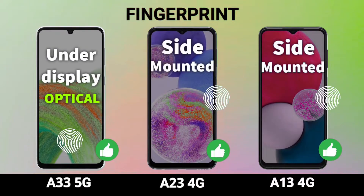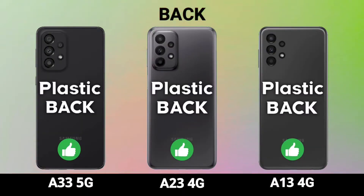On the front, the A33 features an in-display fingerprint scanner, whereas the A23 and A13 come with a side-mounted fingerprint scanner. Moving to the back, all three devices have a plastic build and all come with a quad camera setup.